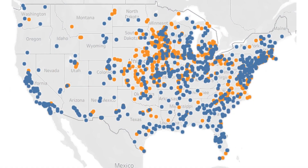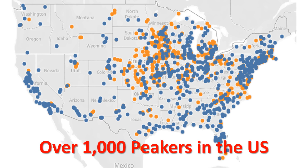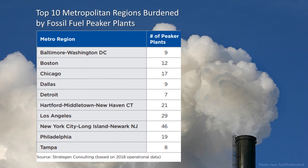Peaker plants have been around since the 1950s, and they are located across the country. There are more than 1,000 peaker plants in the U.S. There are 10 metropolitan regions that together have nearly 200 peaker plants, and these regions have issues with toxic pollution affecting the health of their communities.